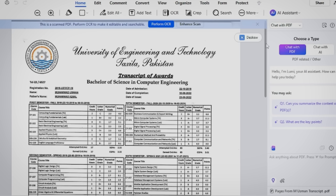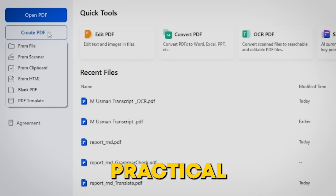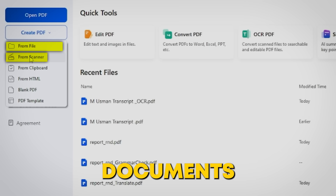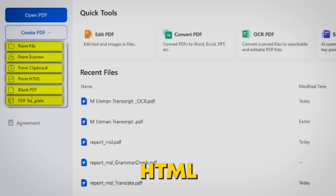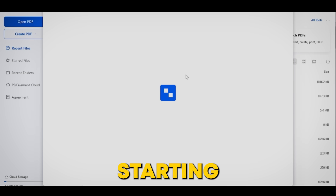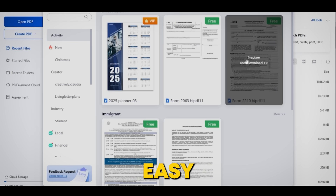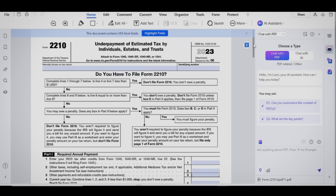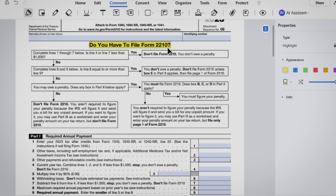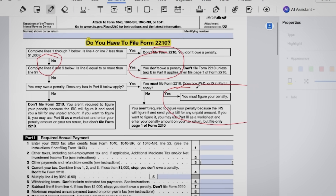Beyond the powerful AI tools, PDFelement is loaded with practical capabilities. You can create PDFs from files, scanned documents, clipboard content, or even from web pages using HTML. There are also options for starting with a blank PDF or using pre-designed templates, making it easy to create professional documents in just a few steps. On top of that, annotating becomes a breeze with intuitive tools for highlighting, commenting, and marking up content — making collaboration smoother and more efficient than ever.